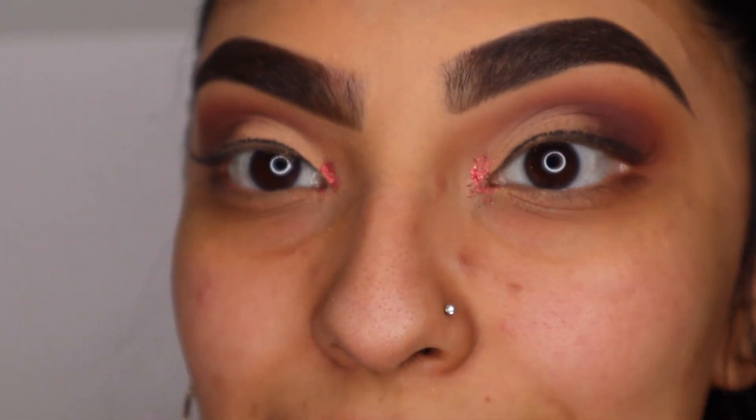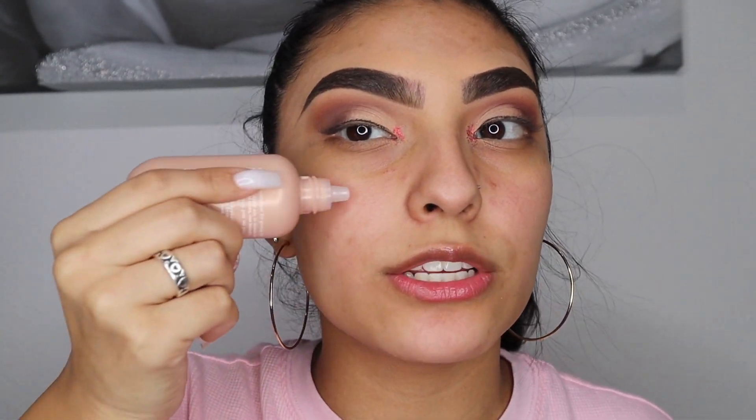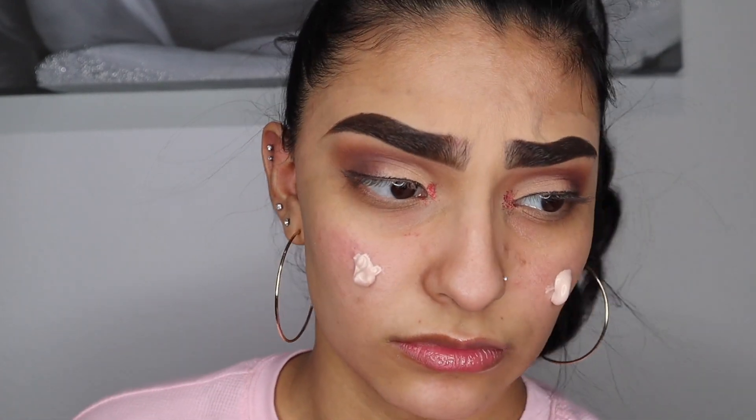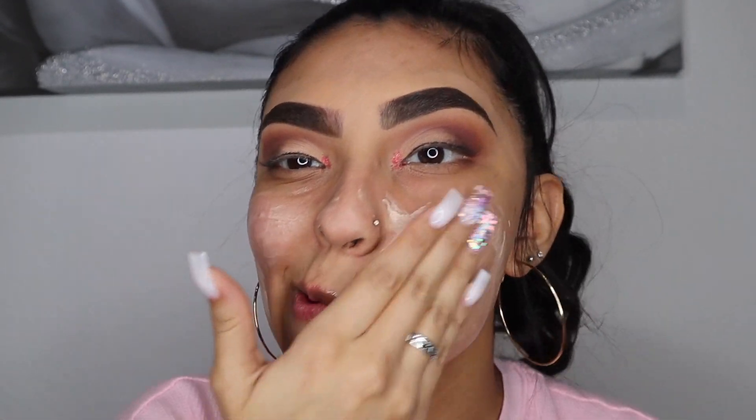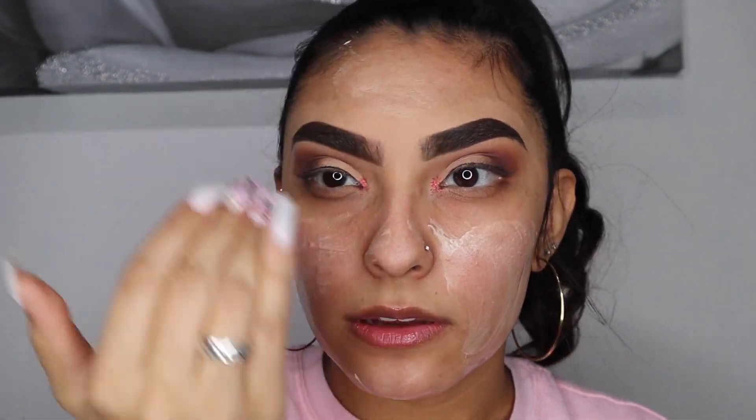Now it's time for face makeup. I'm going to start by using my Elemis Superfood Glow Priming Moisturizer — I haven't used this personally so this is my first time trying it. I'm just going to use my hands. I think I put on way too much — let me use the excess on my neck. Wow, it's already giving me that glow!